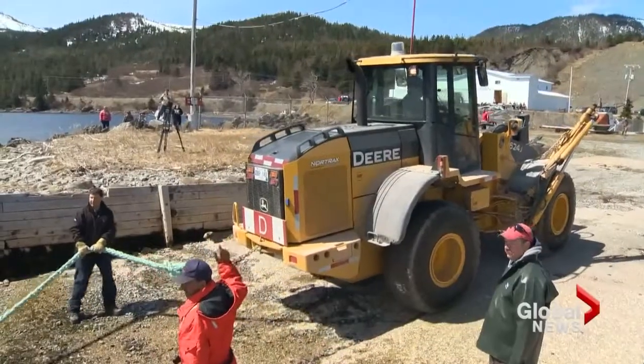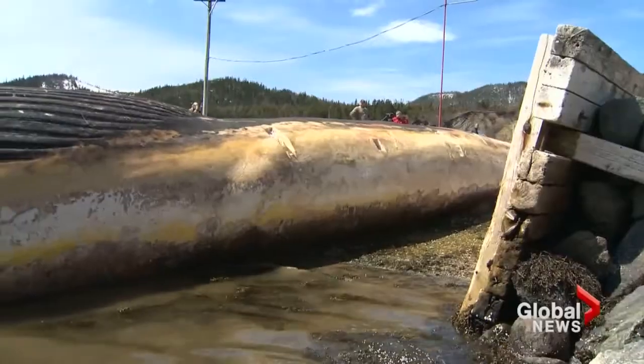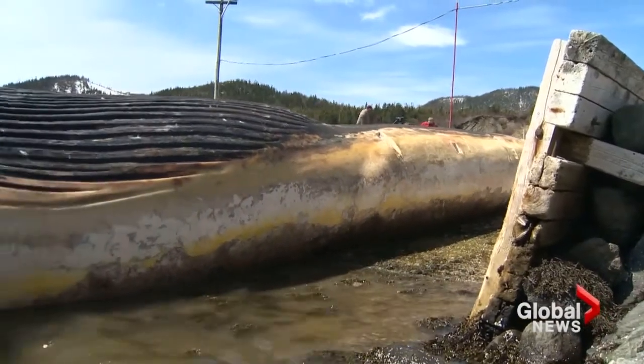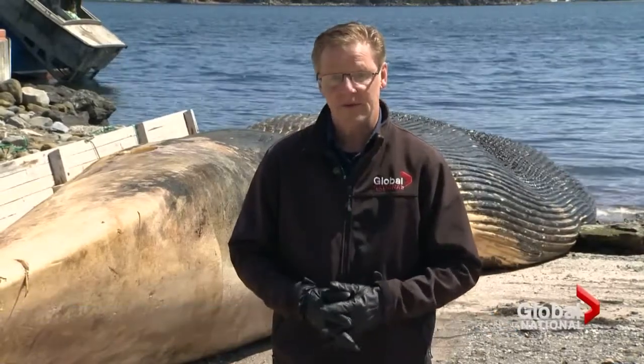Towing the whale through the water went smoothly. Hauling him ashore was a different story — the second try didn't work either. Finally, success. I think it's a tragedy and it makes me want to cry, but I think it's wonderful that people's knowledge of whales will be enhanced by this. They've promised the community the whale won't become a burden. Blubber will be buried at a nearby landfill and the skeleton will be shipped to Toronto within about a week.